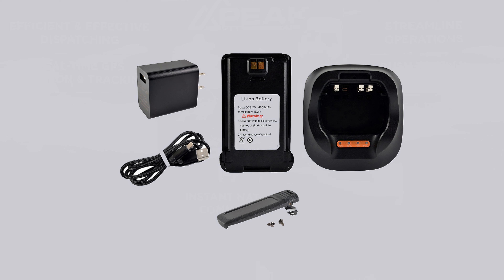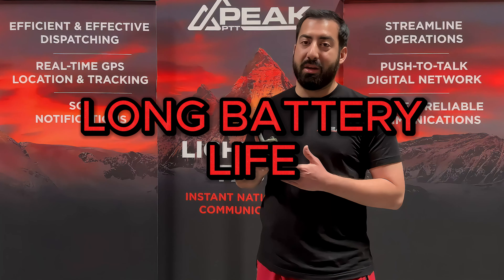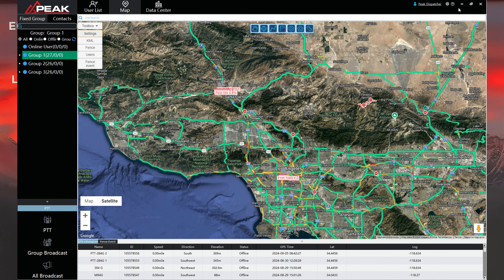Each unit comes complete with a desktop charger, a 4,000 milliamp-hour battery, a USB cable, and a charging block. This device's standby battery life is about 38 hours, so you'll be good to go. With the optional PC dispatch software, you're able to keep an eye on your team and communicate with them all from your office.